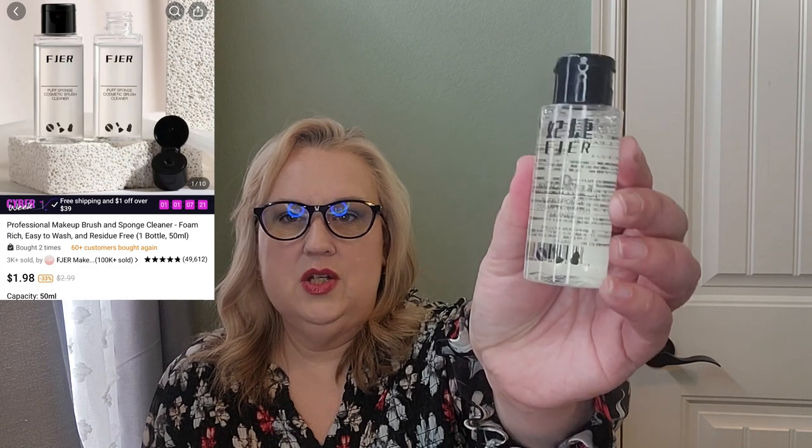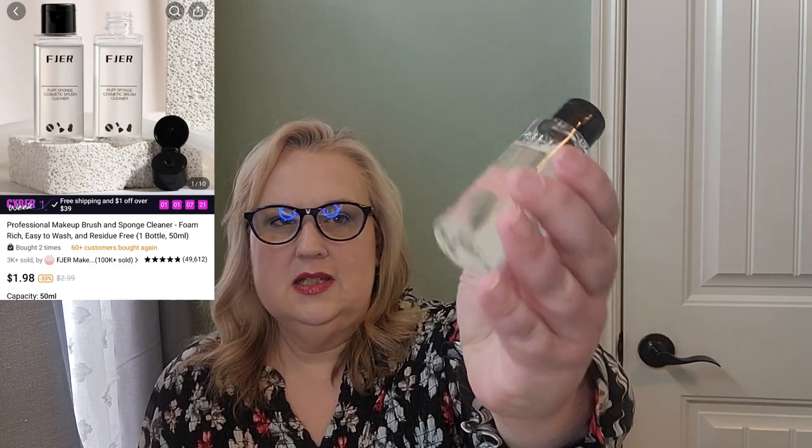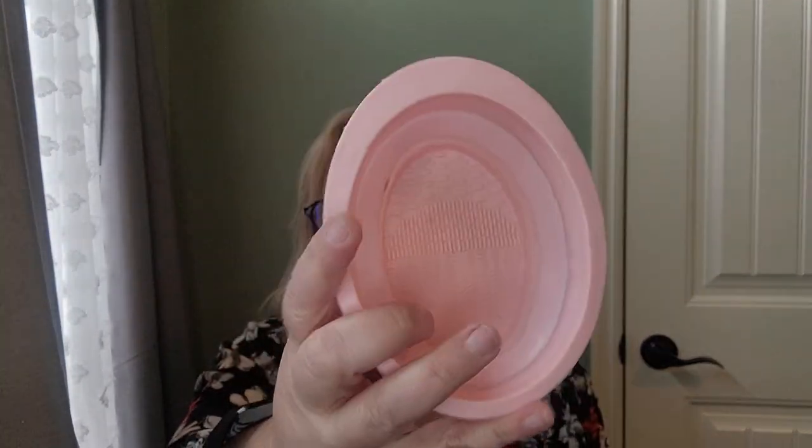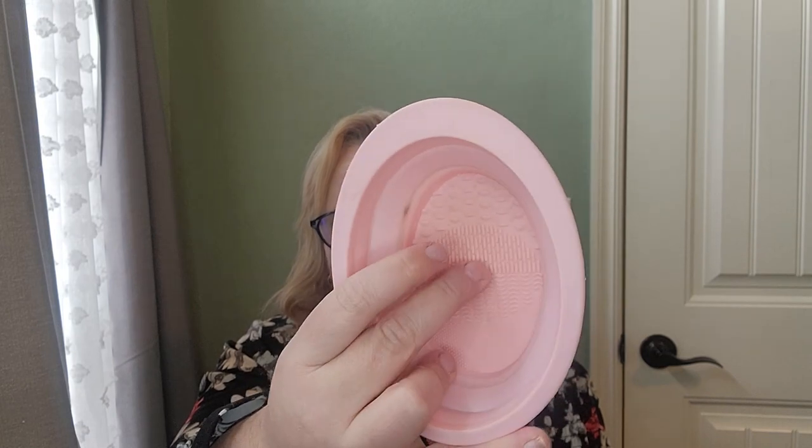Our first item is a makeup brush cleaner — it's a thick solution. This is my little collapsible makeup brush cleaner cup that I also bought from Temu. It pops open to a little bowl and you just put the solution in here. It's got a textured bottom so you just scrub your brush around the bottom and then rinse it out. Really good product — this is my second bottle of the solution, I love them both.